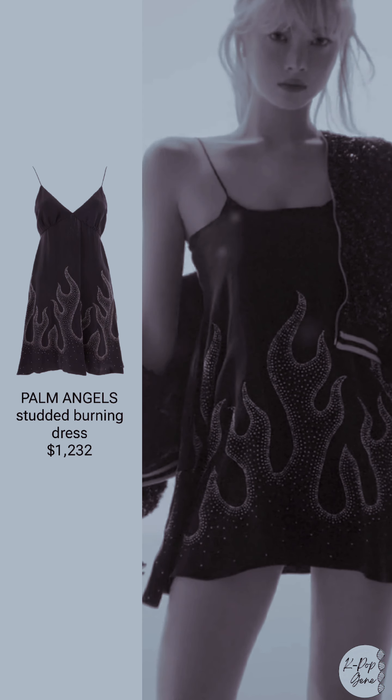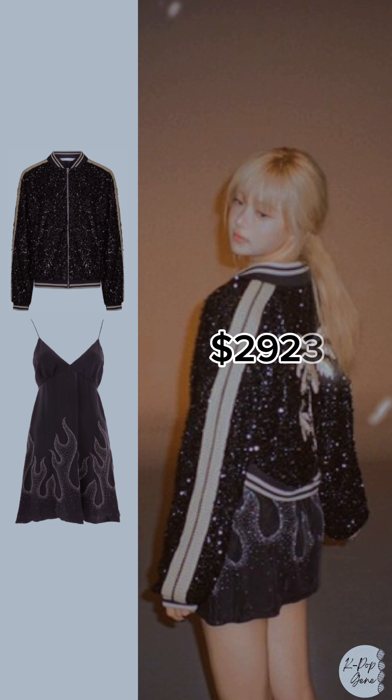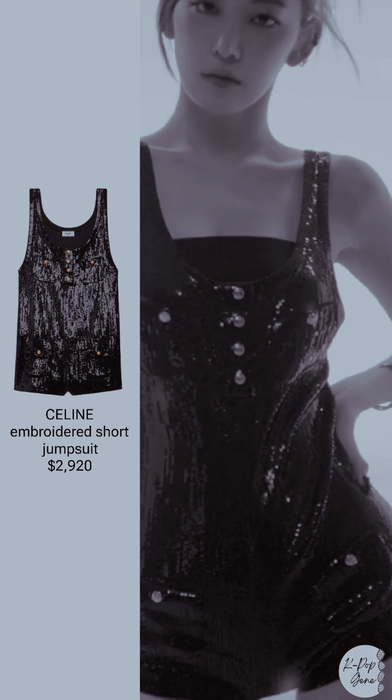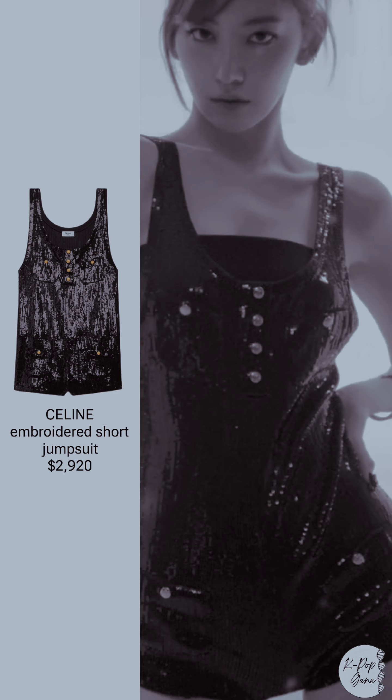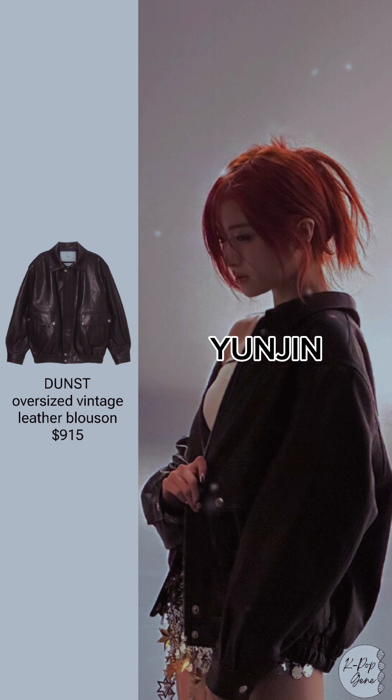Palm Angels oversized black sequin bomber jacket: $1,232. Celine embroidered short jumpsuit: $2,923. Total: $2,920. Yunjin.